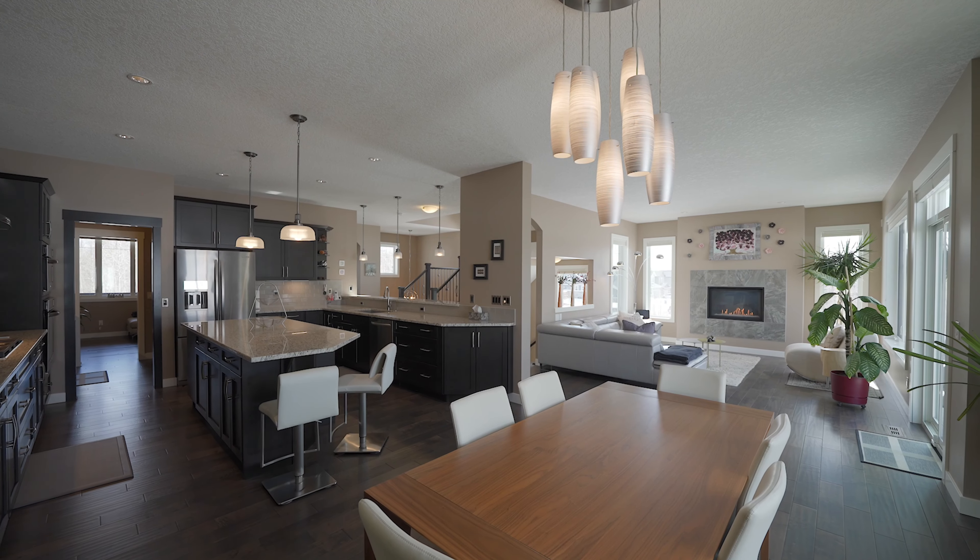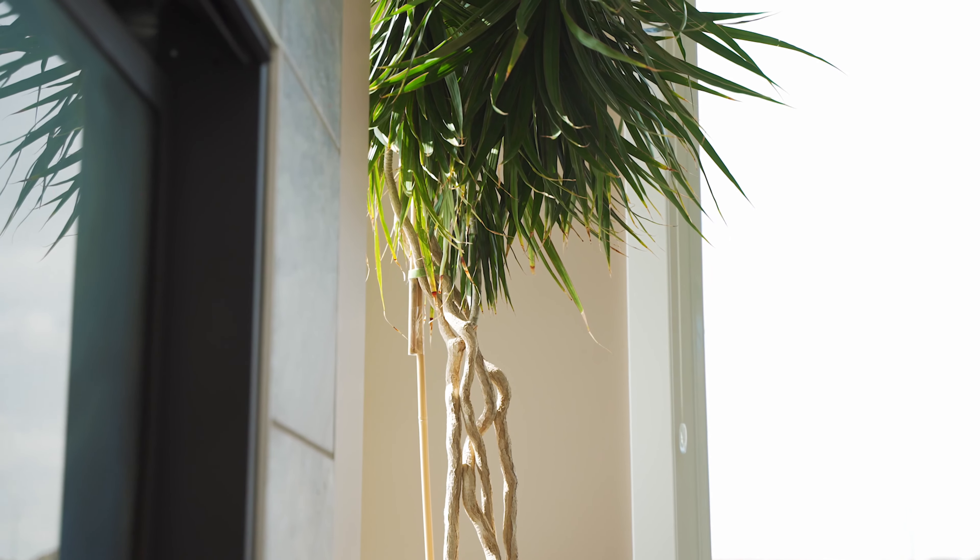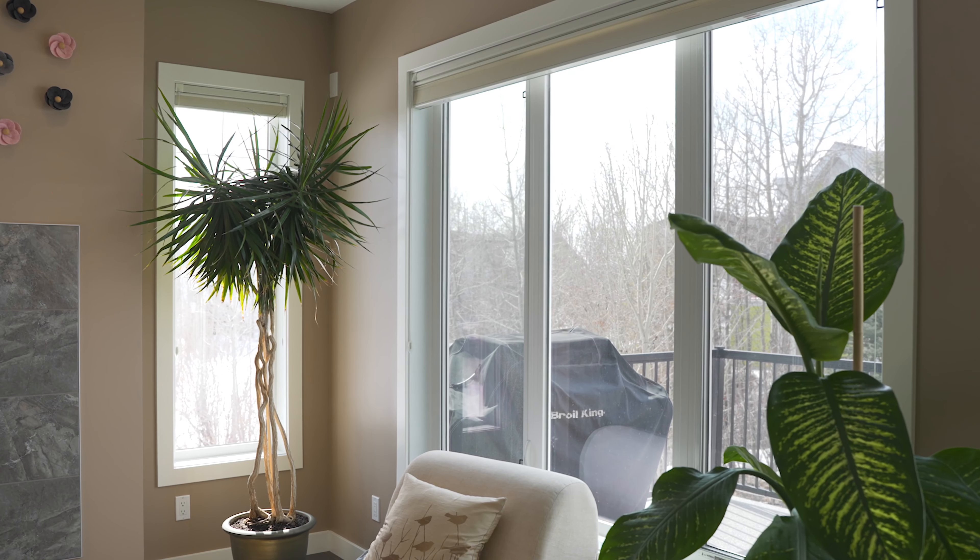As we enter the main floor you're immediately going to notice the hand-scraped engineered hardwood flooring that's throughout the main level. And look at these windows — they are everywhere! This abundance of natural light creates a warm and welcoming atmosphere that you're going to love to come home to.